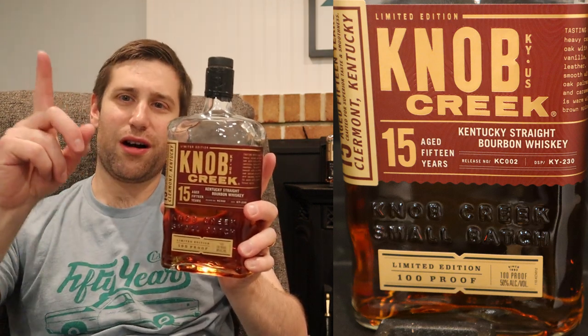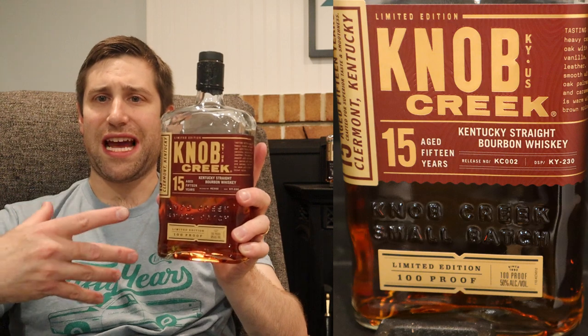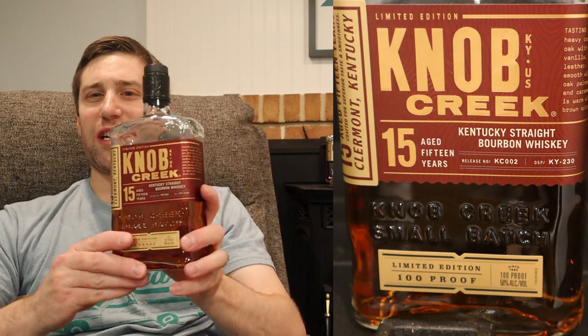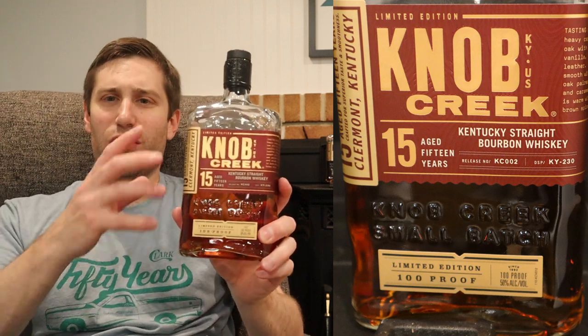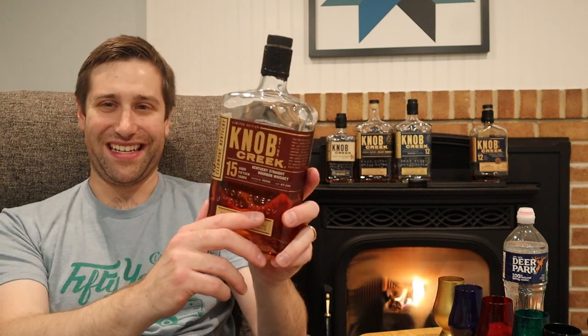I'll put a card up for my Knob Creek 15 video for those who want more in-depth notes. These were originally $99.99 and came with a wood box, but in 2021 they upped the price to $120 in Pennsylvania and you no longer get a box.